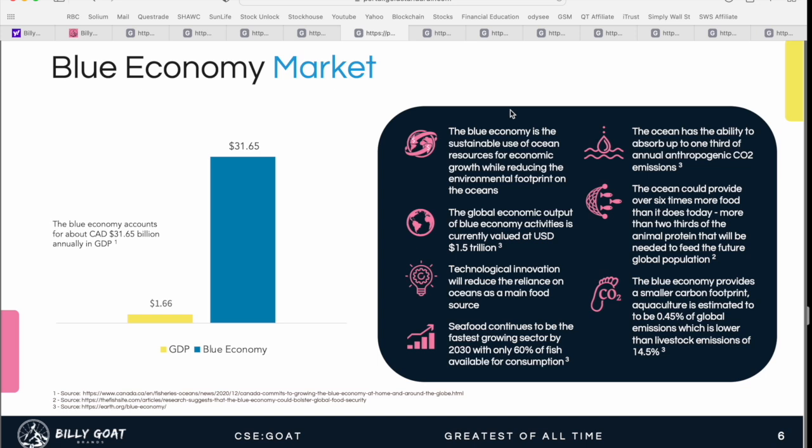Seafood continues to be one of the fastest-growing sectors in food and beverage. However, by 2030, they expect only 60% of fish will be available for consumption. This is one of the main food sources for the human population, but we've overfished and stretched resources too thin, and we're seeing the negative side effects of our actions in terms of ocean management. This is why this investment theme has become so popular — people see how important this resource is and the need to properly manage it for future generations.